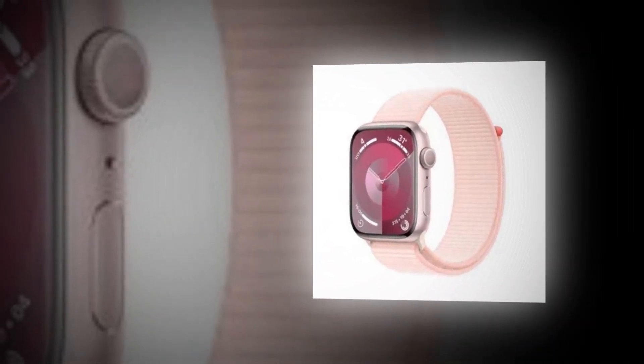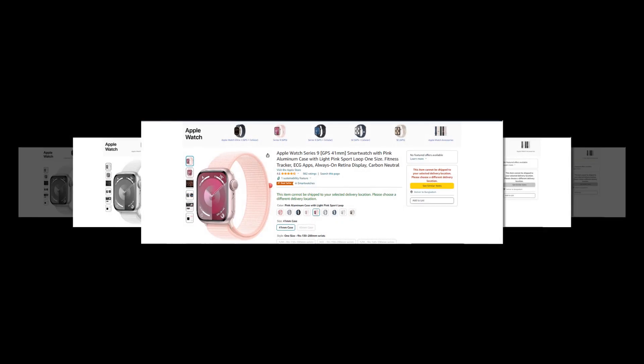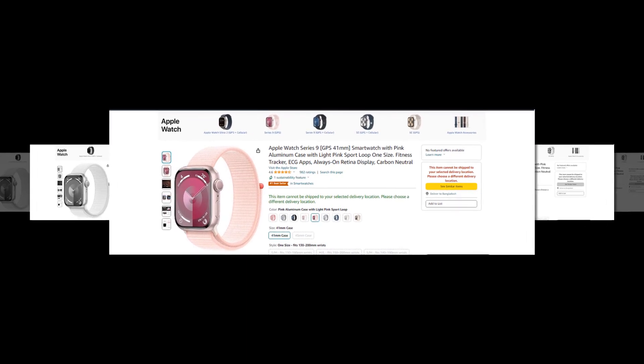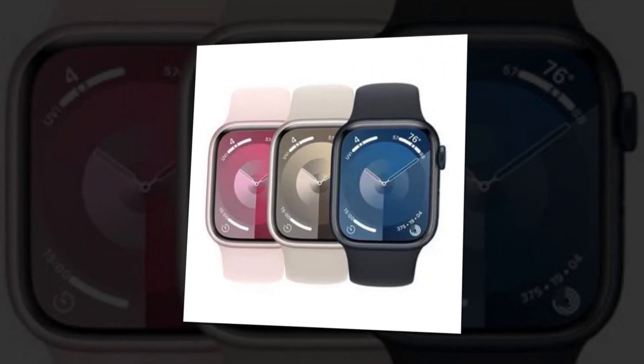Hi, welcome to our YouTube channel. Today we will discuss the best Apple Watch Series 9 from Amazon. Let's find out together about the best Apple Watch Series 9 smartwatch with pink aluminum case with light pink Sport Loop, one size, fitness tracker, ECG apps, always-on Retina display, carbon neutral from Amazon.